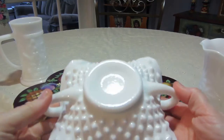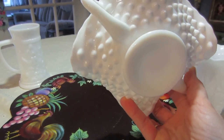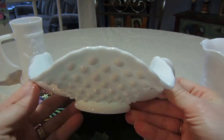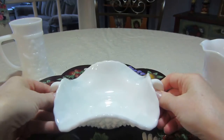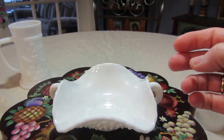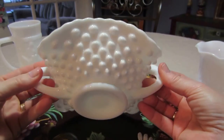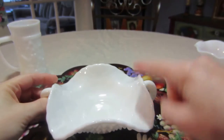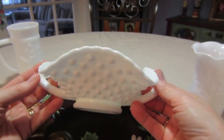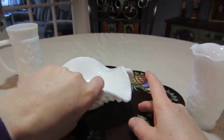I got my first piece of Fenton. This was marked down — it was $7.99 but it was $3.99, so I got it. I don't really need any more open pieces, but I couldn't resist. It was $3.99 and it's the hobnail, I guess, and it has that ruffled edge and everything. I mean, I guess it's just like a candy dish, but for $3.99 I really couldn't pass it up.